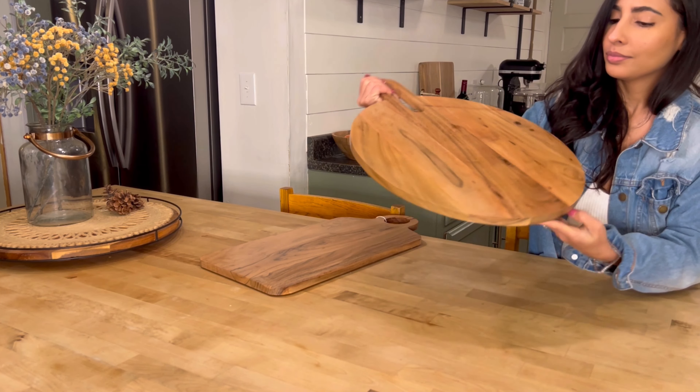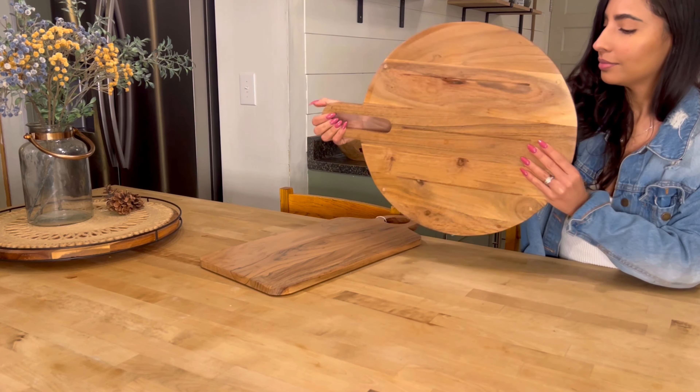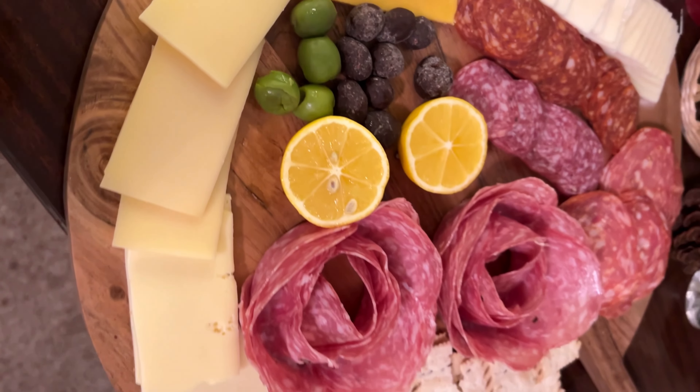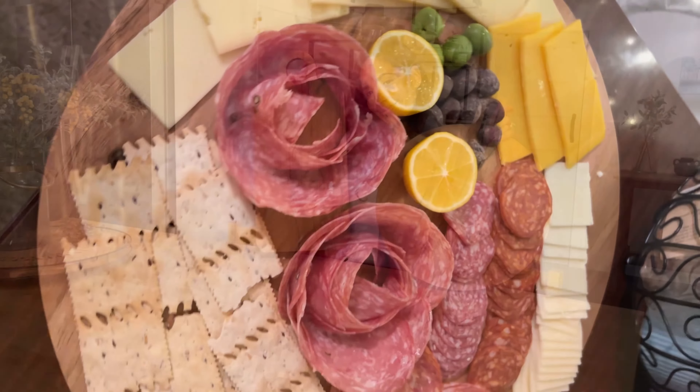These boards are not only functional, holding a generous mix of sweet and savory treats, but they also blend seamlessly with our home decor, adding that touch of elegance and style to any gathering.